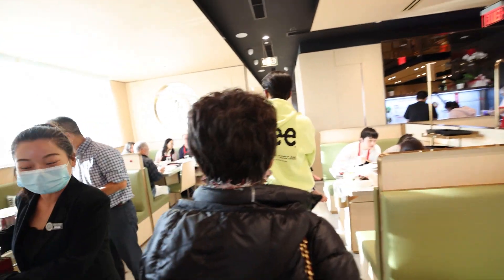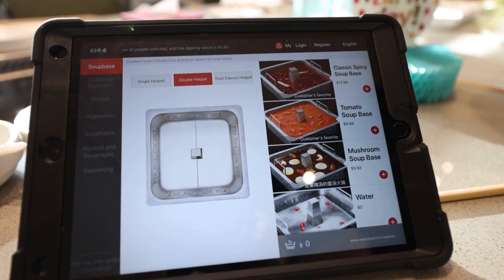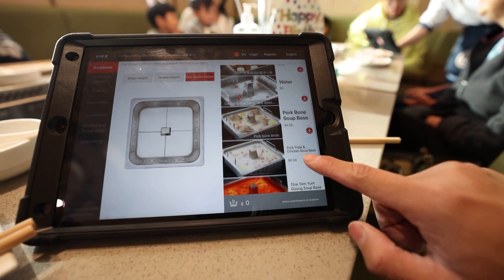They're being escorted to our table. Cool thing — they give you an apron to put on right before you eat. How it works is they bring you an iPad and you select everything on there. So these are all the options that they have.